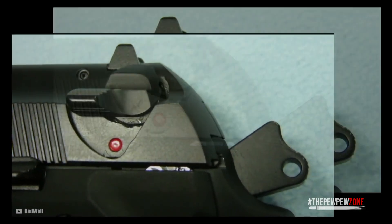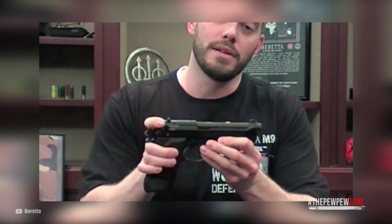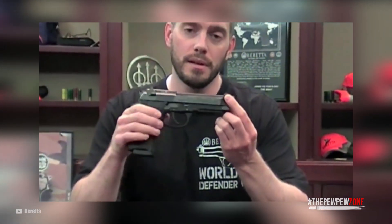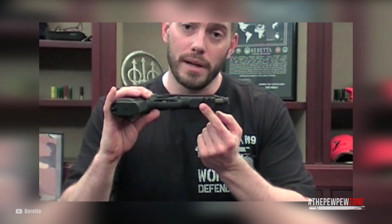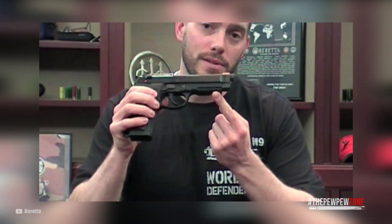Disassembling the gun is as smooth as it is easy, making for very uncomplicated maintenance. Also, the recoil buffer takes a lot of stress off the other components, meaning the gun is more durable and reliable. Sporting a Bruniton finish, the 96A1 is very resistant to corrosion. If you want to use it to defend yourself or your home, you can mount lights and lasers thanks to its Picatinny rail.